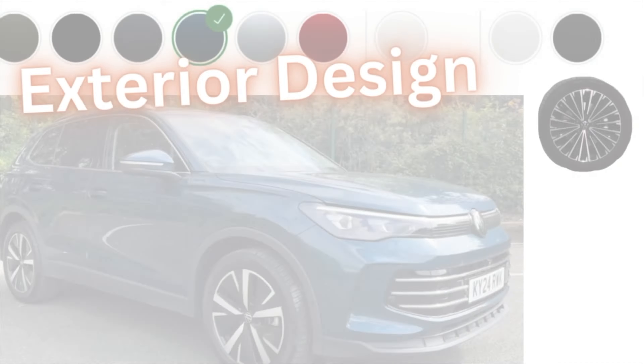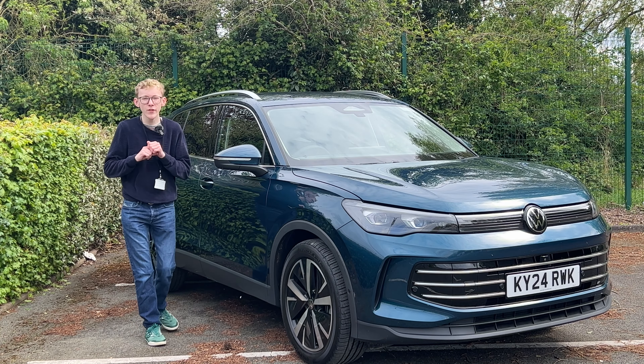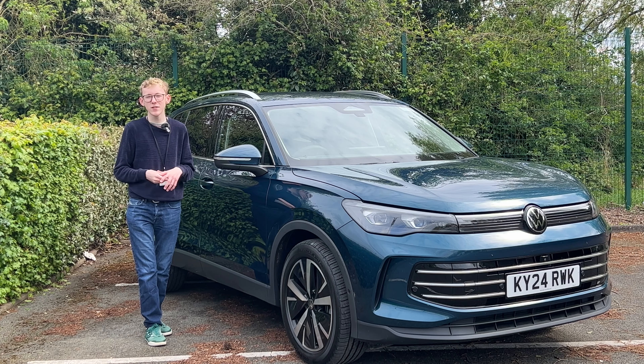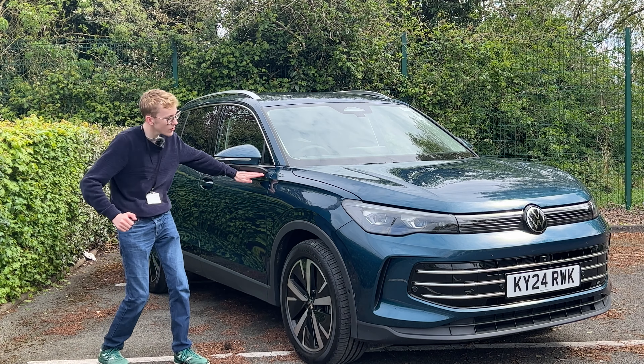The second generation Tiguan was very angular with not much curve going on. However, this third generation model harks back to the first generation Tiguan, which had lots of curves over the body and a few creases in classic Volkswagen style. It has those strong, crisp, clean lines of the second generation, but they don't go all the way down the doors — it still has a soft element, which gives it a softer, more friendly approach. That's something I really love about this new Tiguan.